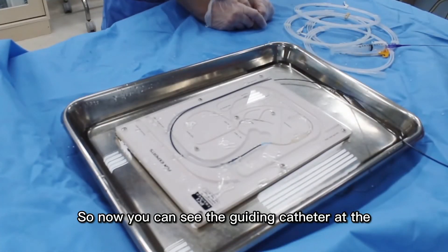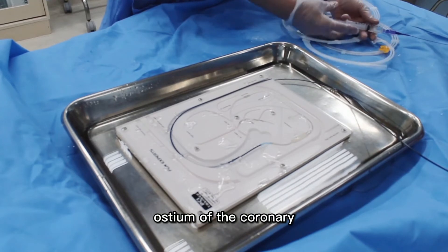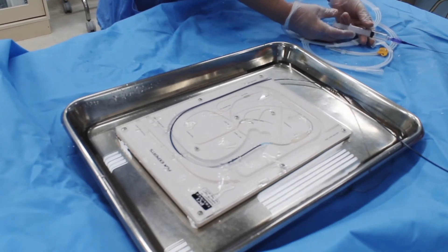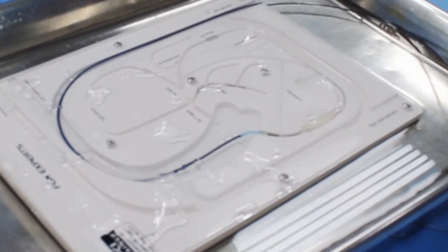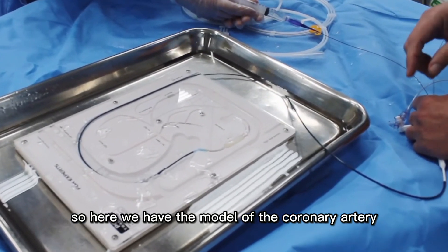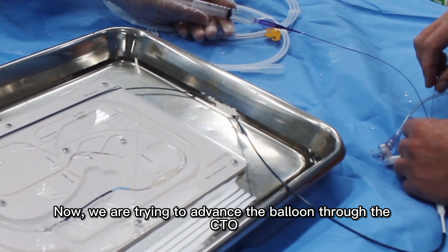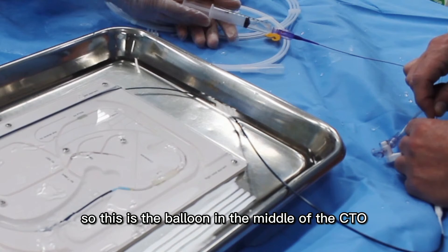Now you can see the guiding catheter at the ostium of the coronary. The wire has already passed the CTO, and now we are going to advance the balloon and then, over the balloon and the wire, we are going to advance the guiding extension into the coronary area. Here we have the model of the coronary artery and you can see the CTO there, with the wire passing through the CTO.